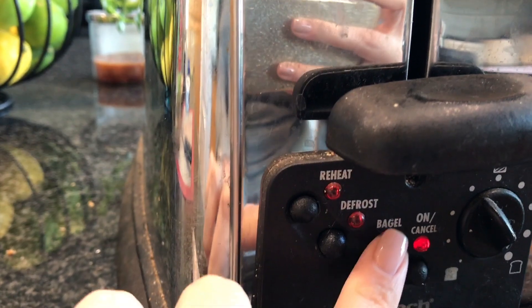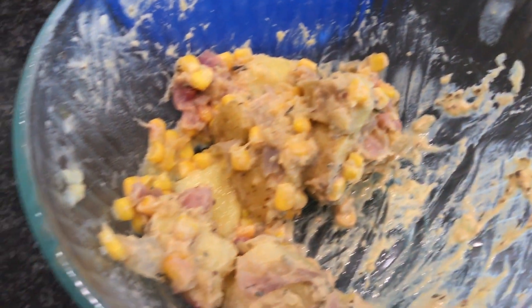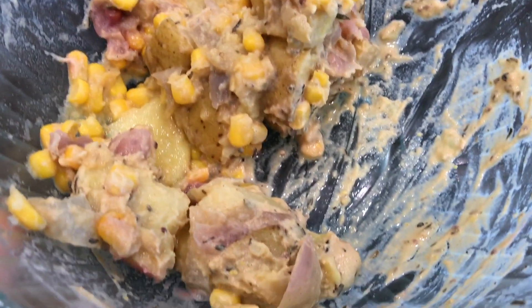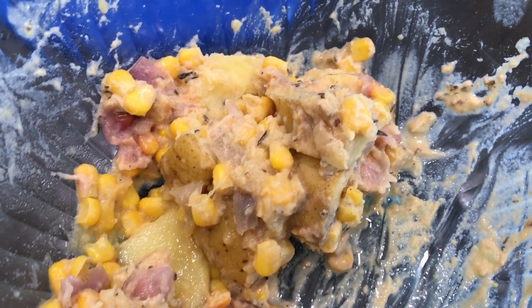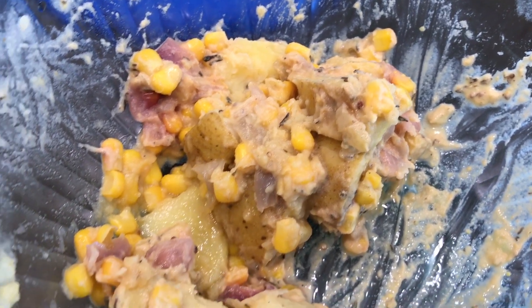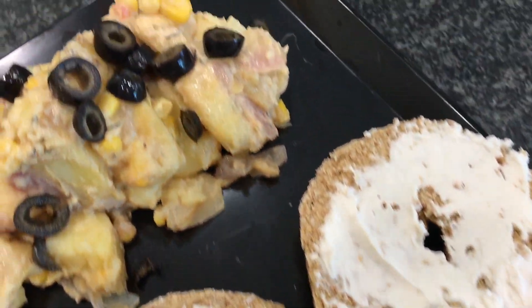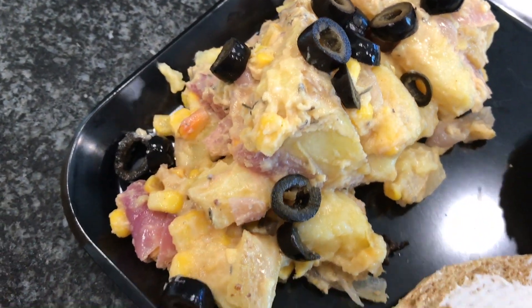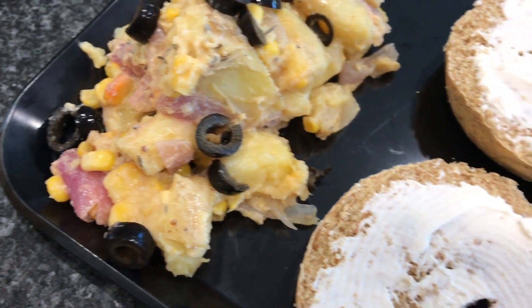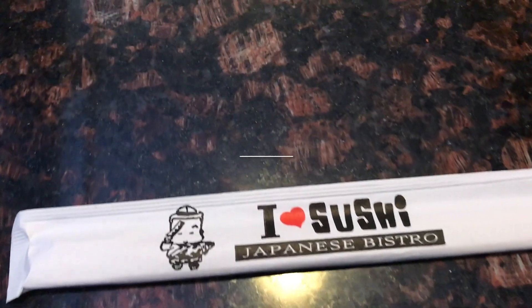I also had some leftover potato salad — I'll link the recipe above, but essentially it's corn, potatoes, and onions all made in the Instant Pot with a mustard vinaigrette. It's not a mayo potato salad. That was my lunch so I could eat and work at my computer at the same time. I apologize for not showing the recipe directly in this video since it was leftovers.